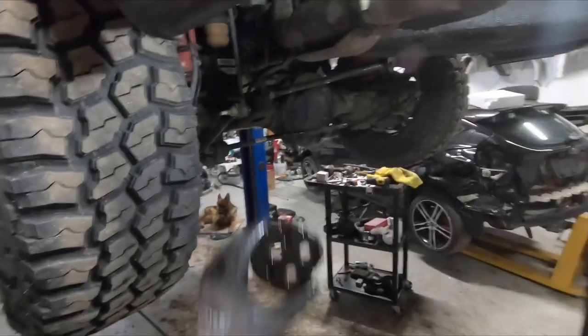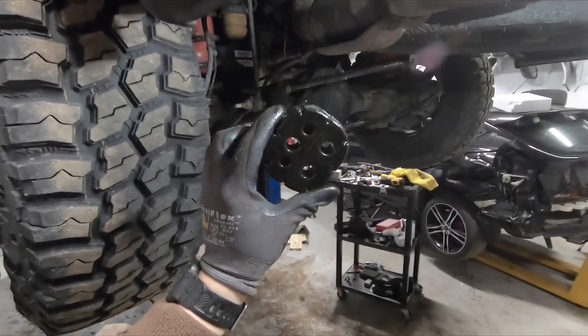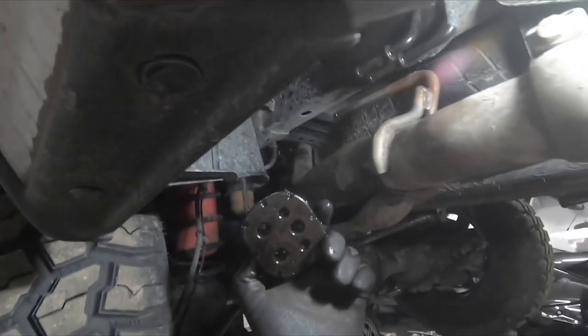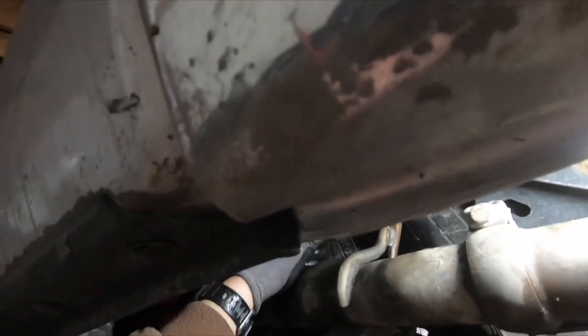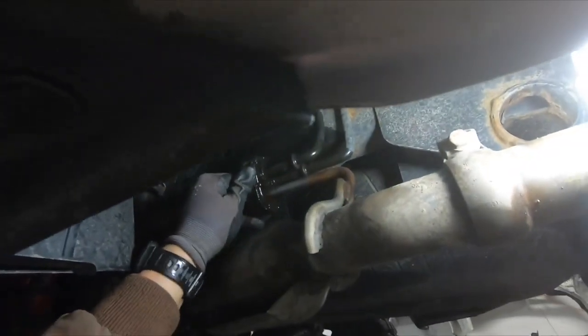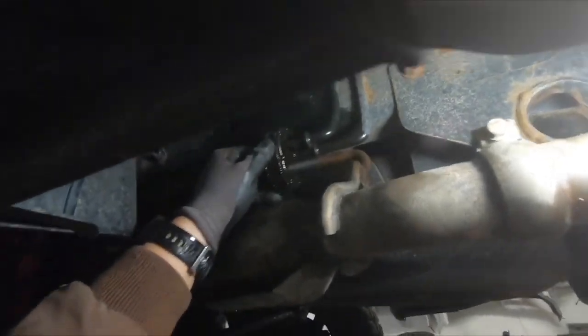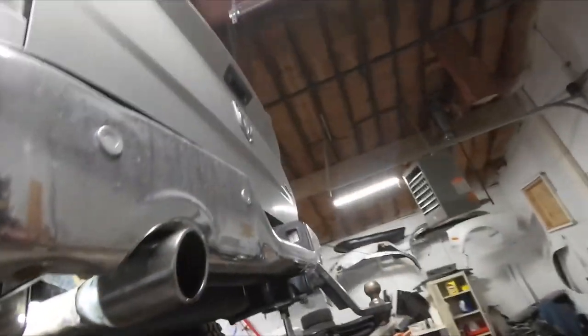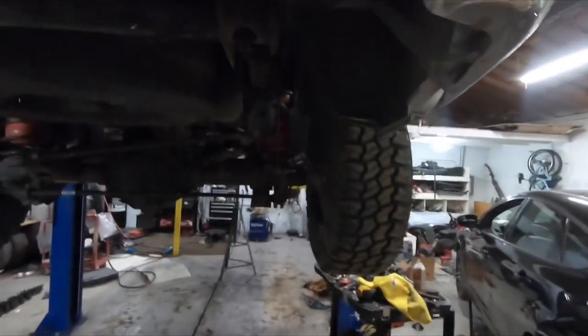Use one exhaust hanger to hold it in place while you work. For the rear exhaust grommet things, there are two on top and one on the bottom — pop the bottom one on first, then muscle the two on top. PB Blaster or WD-40 goes a long ways here. Then get our muffler tip going.